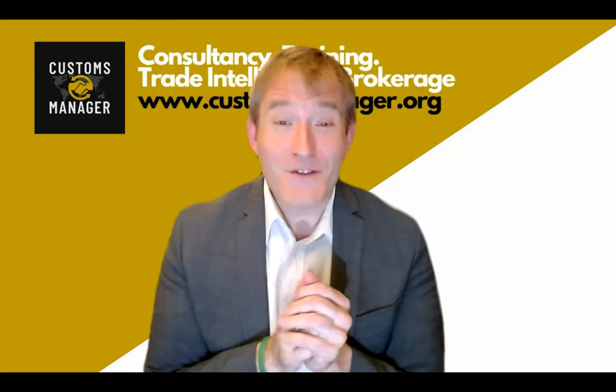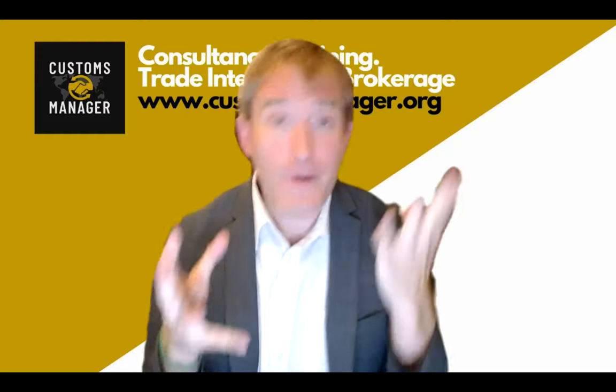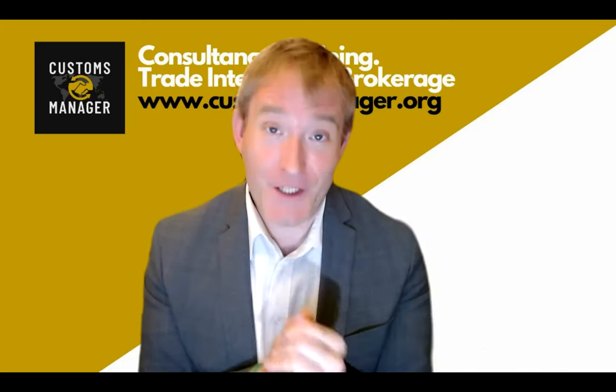Hello, everyone, and welcome to your information on CBAM, the Carbon Border Adjustment Mechanism of the European Union.